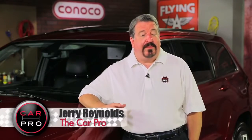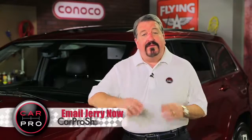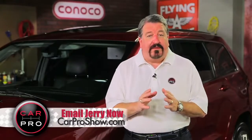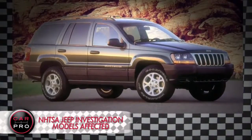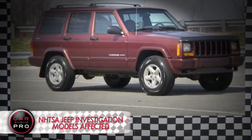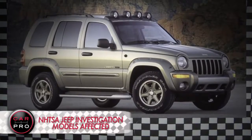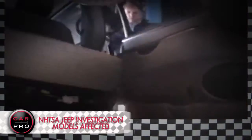A fire reinvestigation has the potential to lead to one of the largest vehicle recalls in history. The investigation centers on three older Jeep models and whether there's a risk of fire after rear-end collisions. The vehicles being investigated are the 1993-2004 Jeep Grand Cherokees, the 1993-2001 Jeep Cherokee, and the 2002-2007 Jeep Liberty. All told, the investigation includes some 5.1 million vehicles.